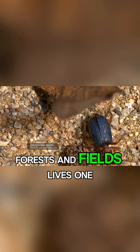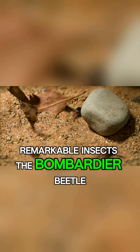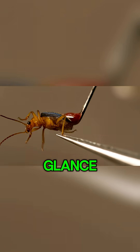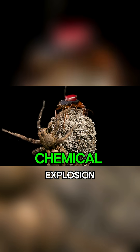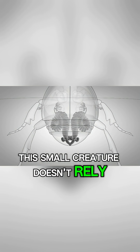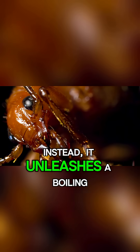In the hidden corners of forests and fields lives one of nature's most remarkable insects: the bombardier beetle. While it may look like an ordinary beetle at first glance, it carries a weapon so powerful that scientists often compare it to a miniature chemical explosion. When threatened, this small creature doesn't rely on speed or camouflage.